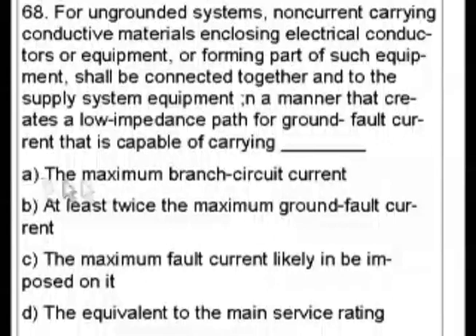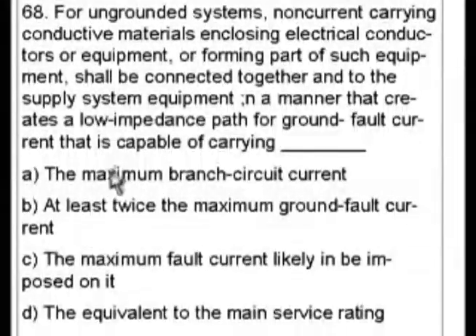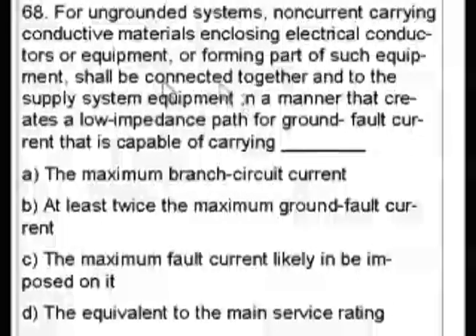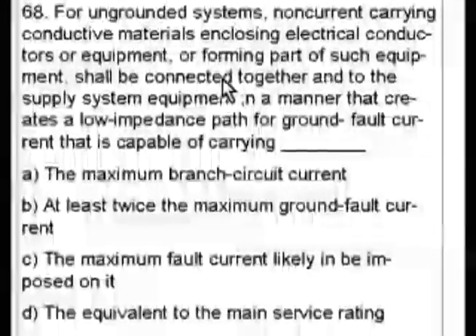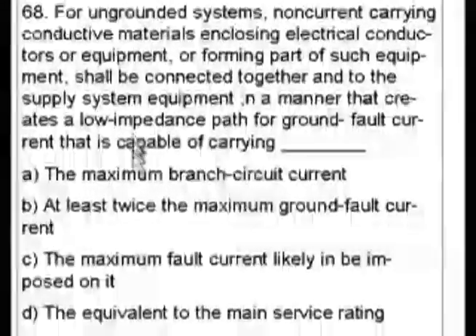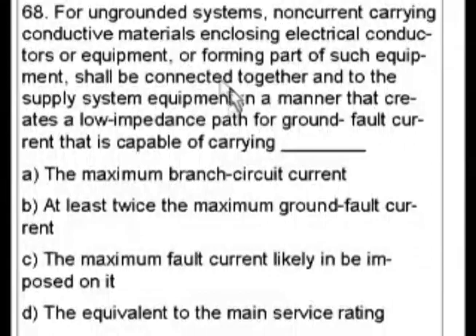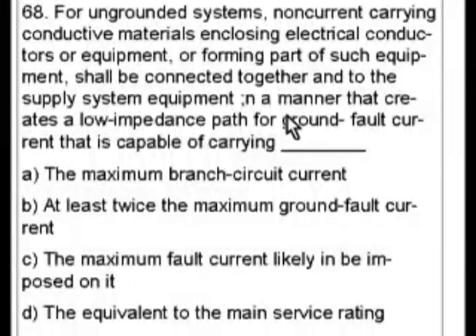You could also eliminate A, the maximum branch circuit current. It's kind of unclear — is this the maximum branch circuit coming off of this, or the branch circuit to it? You really can't tell. So that logically leaves B and C.